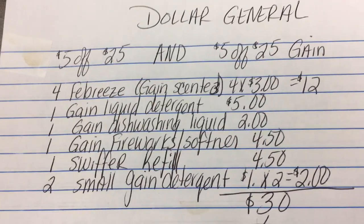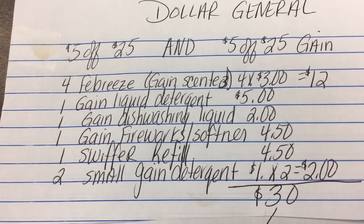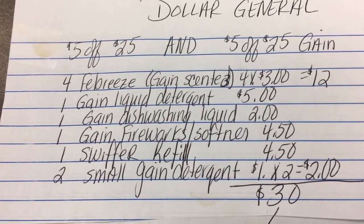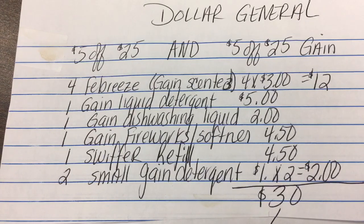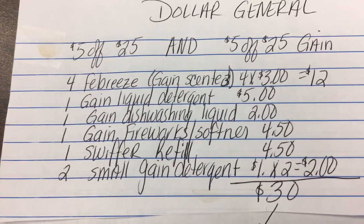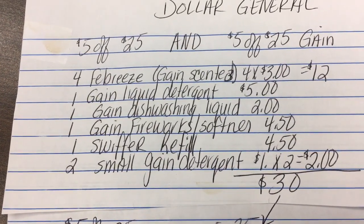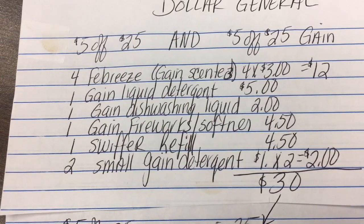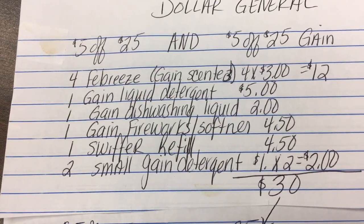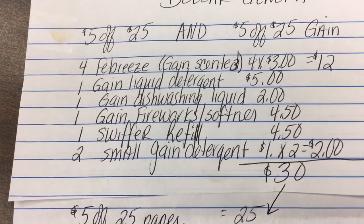I need to spend $30, so I'm going to buy one Gain liquid detergent — that has a paper coupon which expires tomorrow. I have one Gain dishwashing liquid that has a digital coupon for 50 cents. I also have one Gain Fireworks or a fabric softener or fabric sheets, and there is a $1 paper coupon which expires tomorrow.